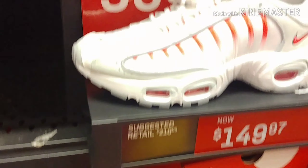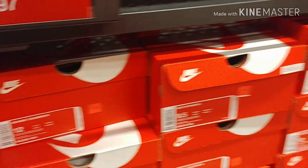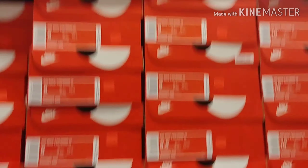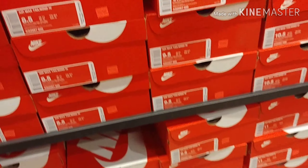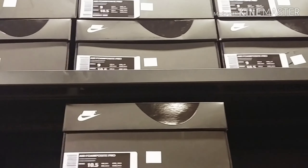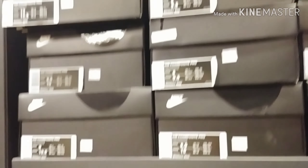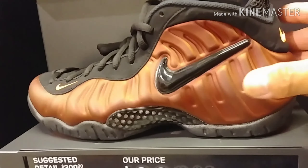They have a different color at the same price and still have a full size run. These men's shoes are $209, with a lot of sizes from 8 to 13. They have a lot of sizes for these foams.